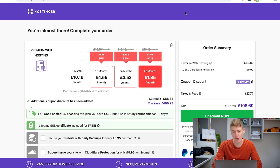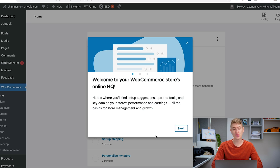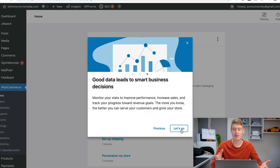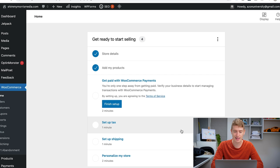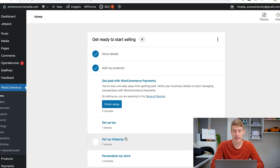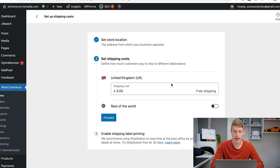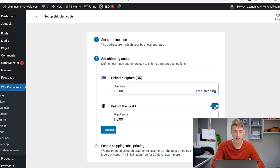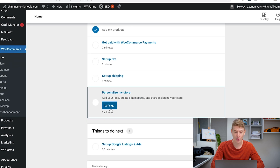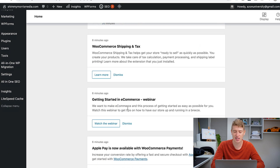Now let's go back to WordPress and finish setting up our site. This is the WooCommerce store's online headquarters where we can do everything. You need to complete four things: select getting paid with WooCommerce Payments (which links to Stripe), set up tax based on your location, set up shipping based on your location, and personalize your store. We can also set up Google listings and ads later, but we don't need to worry about that just yet.